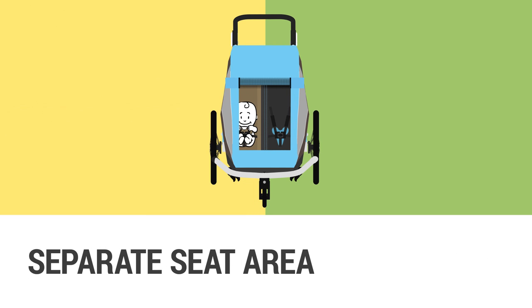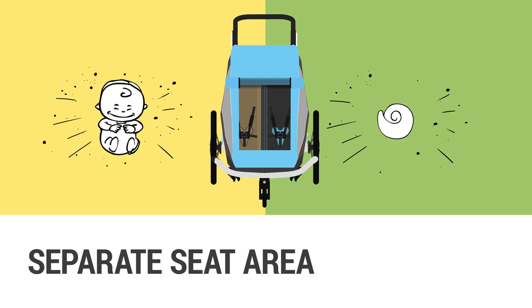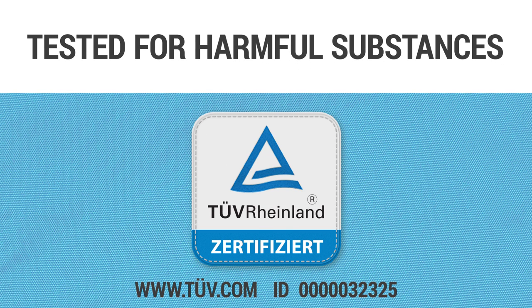In the two-seater, there are two separate seat areas. This means that babies have their own space beside older siblings. All fabrics have been tested for harmful substances. Their safety is certified by TÜV Rheinland.